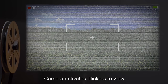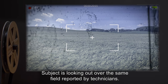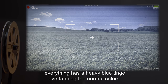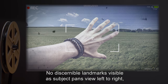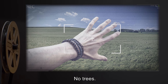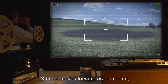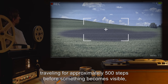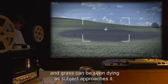Camera activates, flickers to view. Subject is looking out over the same field reported by technicians. Looks like typical lowland plains; everything has a heavy blue tinge overlapping the normal colors. No discernible landmarks visible as subject pans view left to right — only grass, weeds, and a breeze moving the taller grass. No trees. No living beings visible. Subject moves forward as instructed, traveling for approximately 500 steps before a patch of barren land becomes visible, with grass dying as subject approaches it.